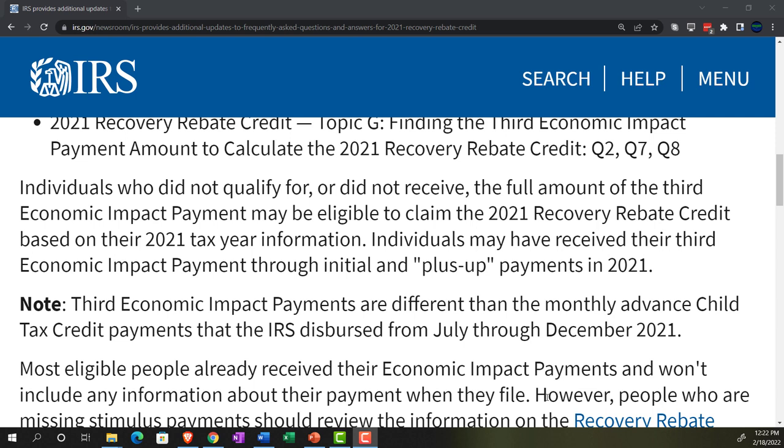If you didn't get the advanced payment or it wasn't correct, your remedy is to file for the recovery rebate credit and pick it up at that point. However, if everything went correctly, you should have received the full recovery rebate credit in advance in the form of the stimulus payment. There's also an important distinction: the first two stimulus payments are tied to the 2020 tax year, and the third one is tied to the 2021 tax year. So for 2021 taxes, you're looking at the third stimulus payment.